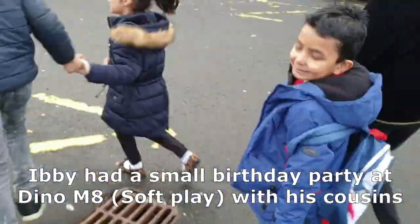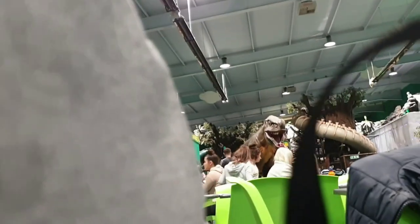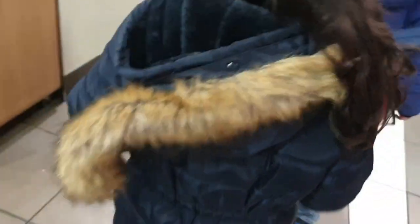Later on I took my son, two nieces and a nephew to Softplay Dino MA. Because my son didn't have a birthday party this year, after inviting everyone over for dinner I thought I'd take the kids out. Whilst they were playing I edited on my laptop and managed to get quite a lot done despite it being noisy. The Grinch visited and Santa walked past, and when we were leaving I got all four kids to hold each other's hands in groups of two.